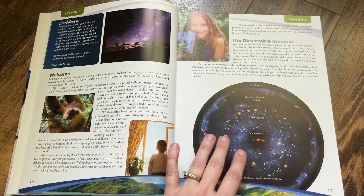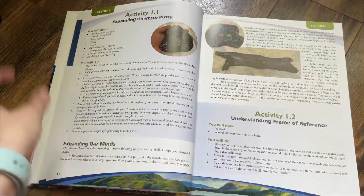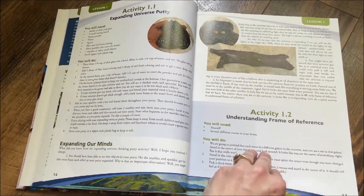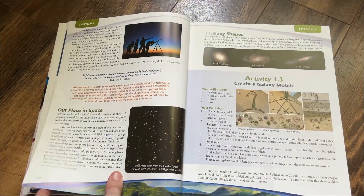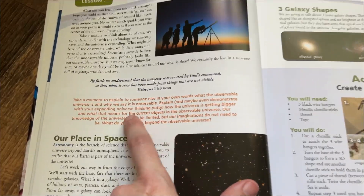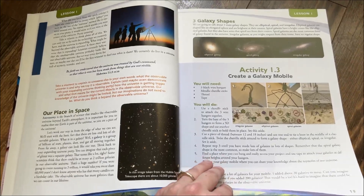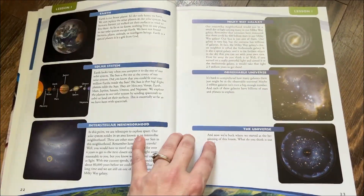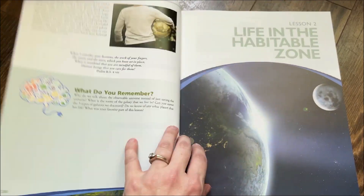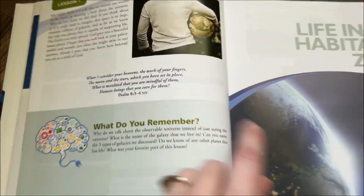Each lesson is designed to take roughly two weeks to complete. They are divided into nice little sections with activities that you can do. We really enjoyed a lot of these activities this year. I love the fact that they have these orange blocks for review questions, which create natural stopping points as you read through each chapter. The pictures as always in this book were absolutely phenomenal, and I love the fact that it always ties back to scripture and God's creation.